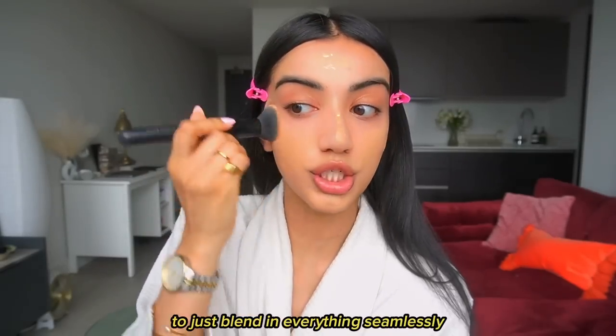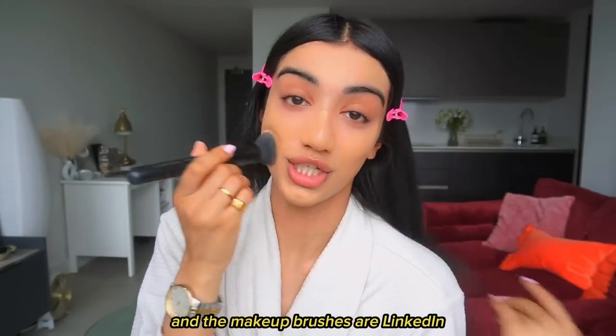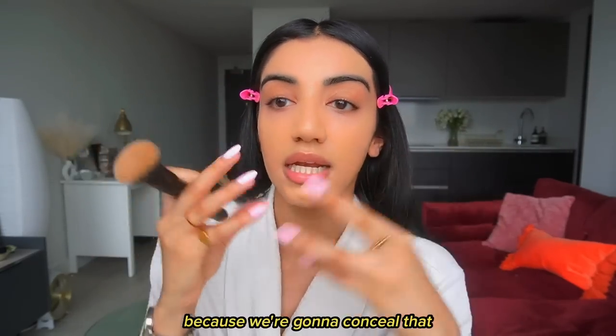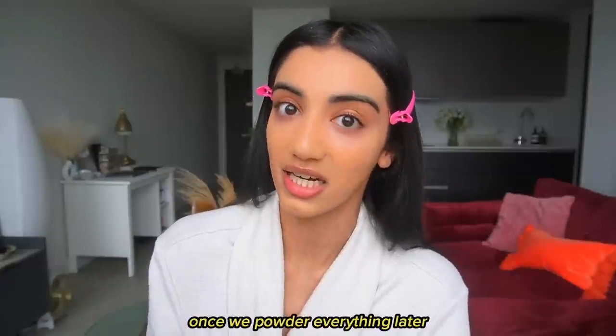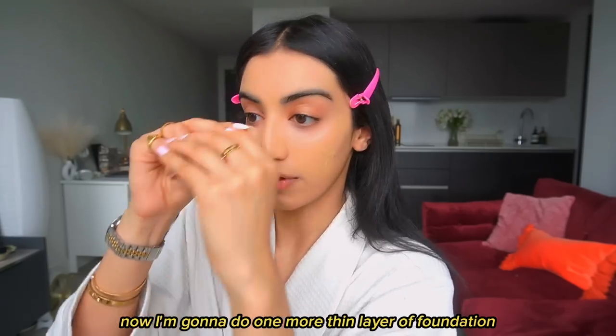I use this stippling brush to blend everything seamlessly. All of the products and makeup brushes are linked in the description. Put foundation everywhere except under your eyes and eye area because we're going to conceal that — there's no need to put foundation there, otherwise it will just keep building up. Now I'm going to do one more thin layer of foundation.